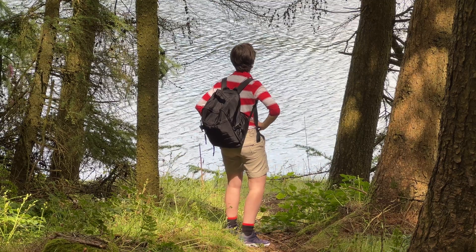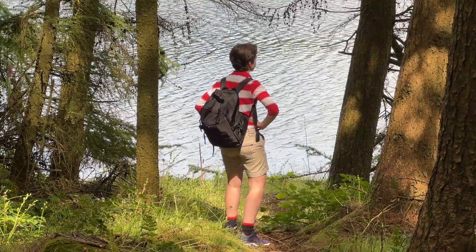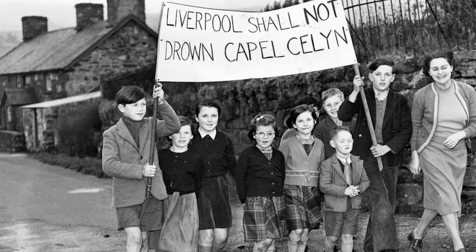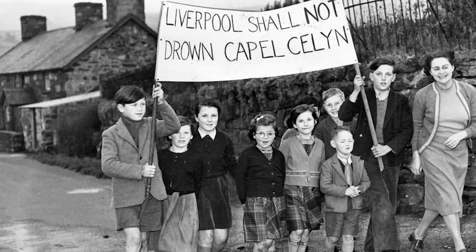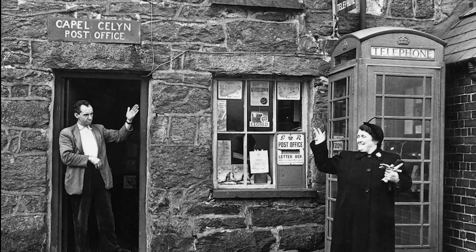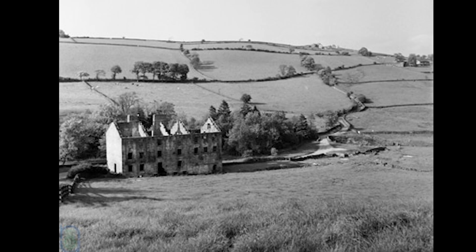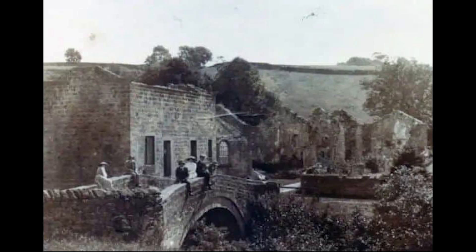The flooding of villages to create reservoirs is still a contentious topic. In 1965, the still-inhabited Welsh village of Capel Celyn was submerged to build a reservoir for Liverpool. All the villagers, people who had lived there for generations, were forced to leave their homes. It remains a highly emotive point in Anglo-Welsh relations. Thankfully, Thruscross was largely abandoned decades before the reservoir was built. In this photo from the early 1900s, you can see that the houses are already derelict.